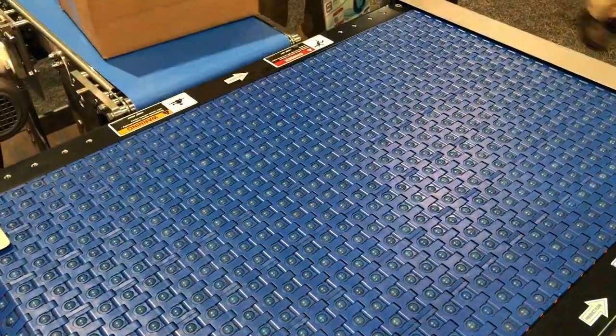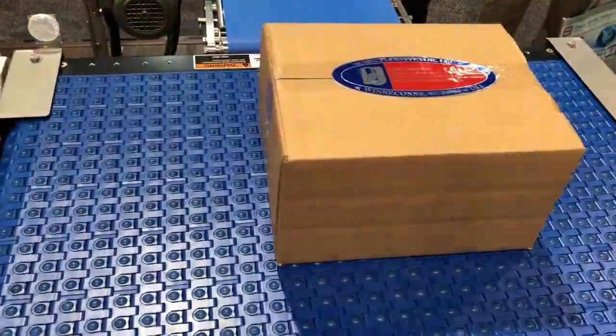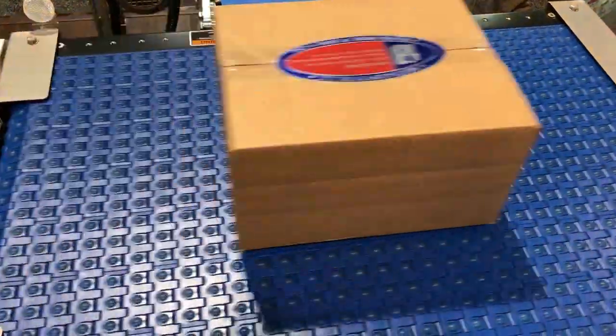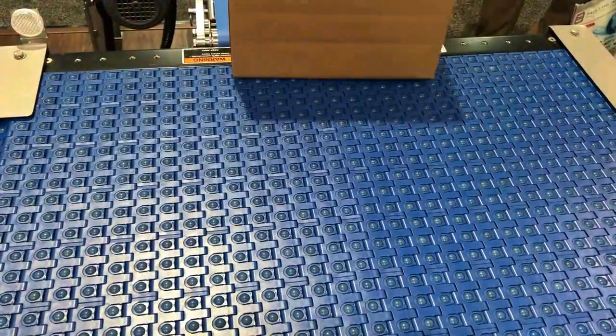It can also left justify, right justify, and it works with all shapes and sizes. The key features of the ModSort include easy to integrate, programmable, no noise, low voltage, and it's safe.